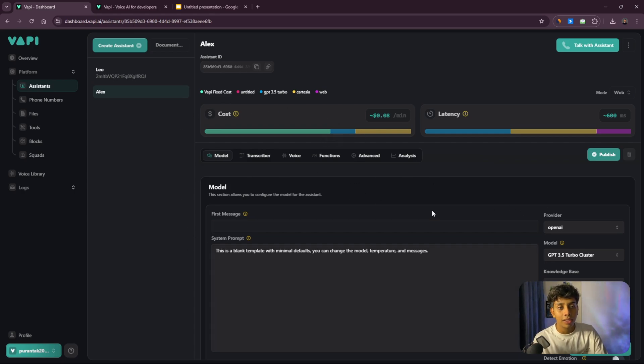This is how Alex looks. If you're new to AI this might look confusing, but I'll explain every part. Here you can see the name, assistant details, and the cost — basically how much it costs per minute. So if someone calls and speaks for 10 minutes it'll cost you $0.80 because it's billed per minute.